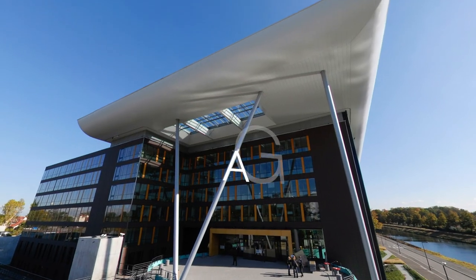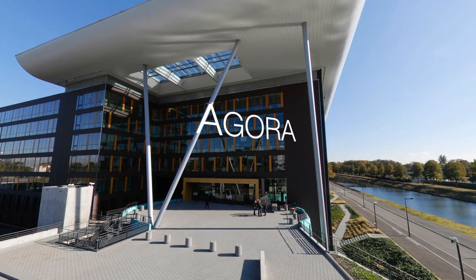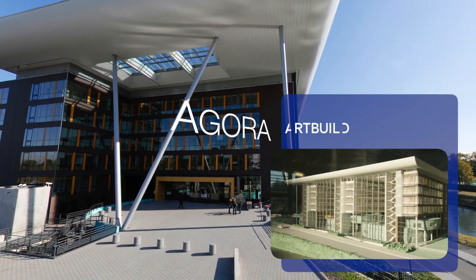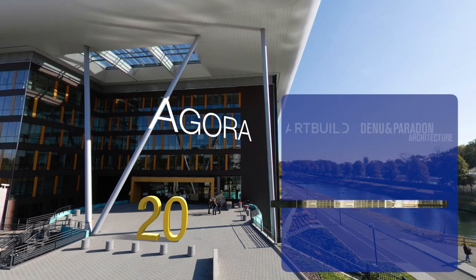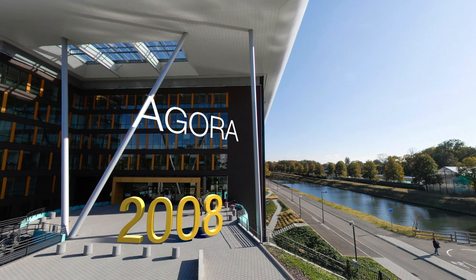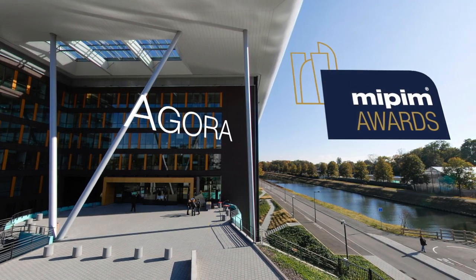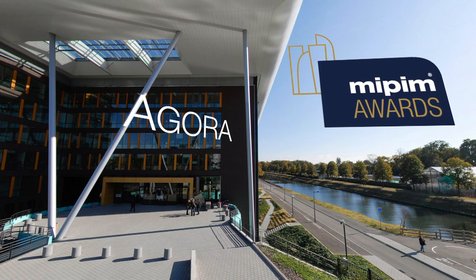You are standing on the forecourt of Agora, the Council of Europe's newest building. It was designed by two architectural firms, Art & Build of Brussels and De Nuit-Baradon of Strasbourg. Inaugurated in 2008, Agora was voted the best office building of the year by industry professionals, winning the MIPIM award for its design, combining modernity, technical progress and high quality environmental standards.